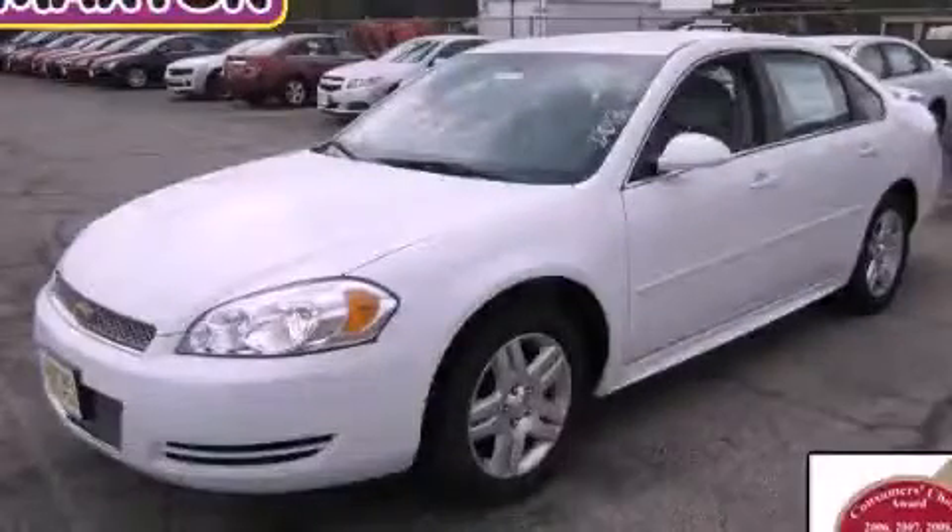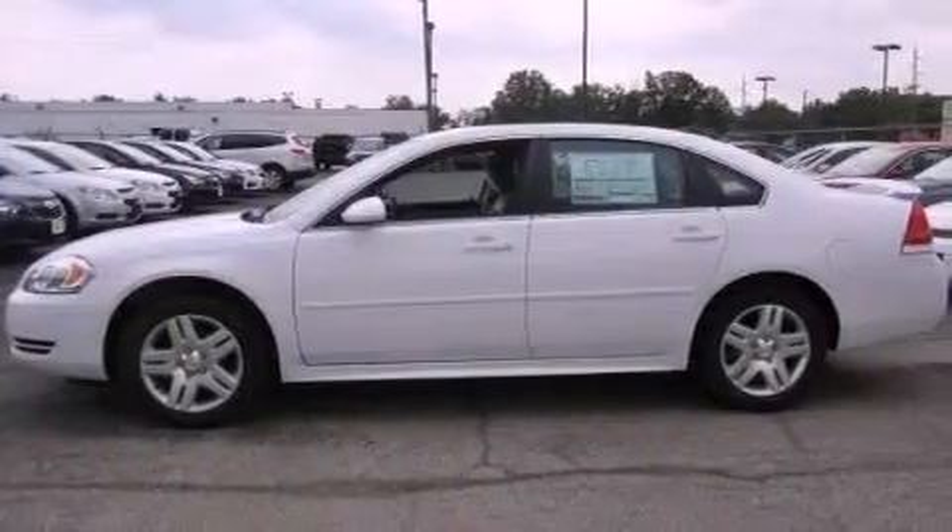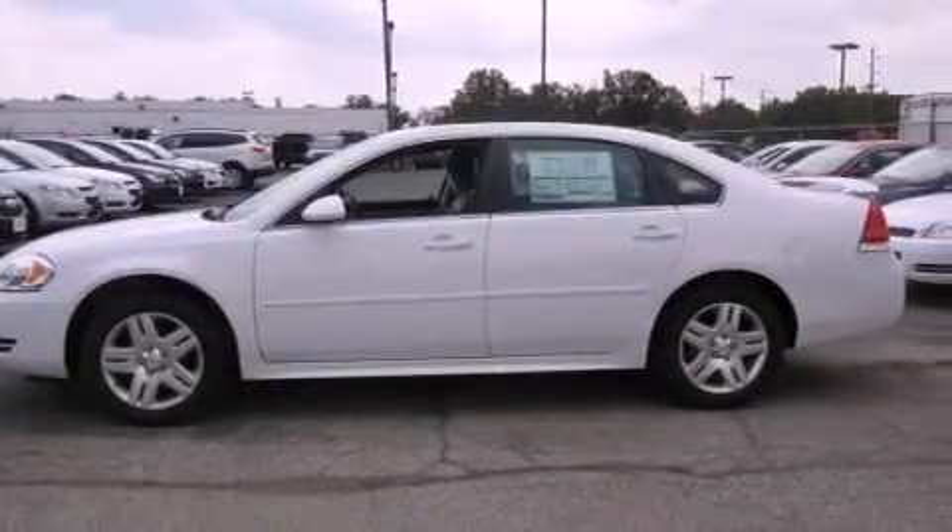This is a brand-new 2013 Chevrolet Impala. It has a 3.6-liter, six-cylinder engine and an automatic transmission.